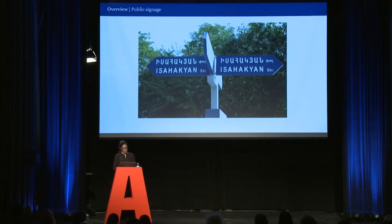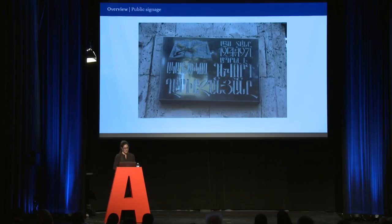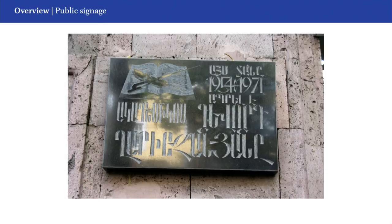When it comes to public signage, the situation does not differ. Two variants signpost the streets of Yerevan. In the first one, Armenian appears alongside the Latin, matching in forms and styles. In the second one, letters are engraved into metal plaques in the Yerkatagir style — which means iron letters — and do not differ from ancient stone inscriptions. So, to explain this heterogeneous landscape, we need to go back to the middle of the 19th century.